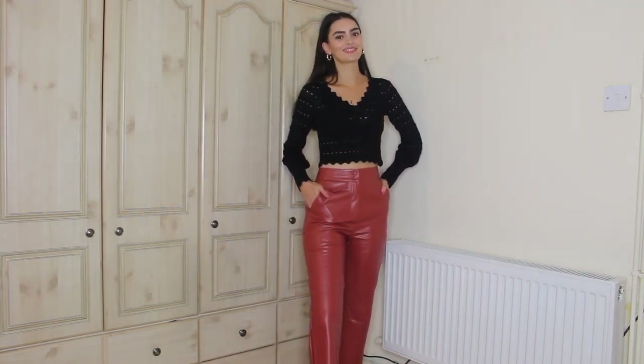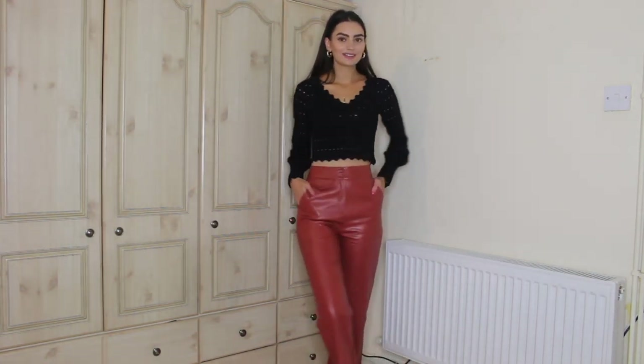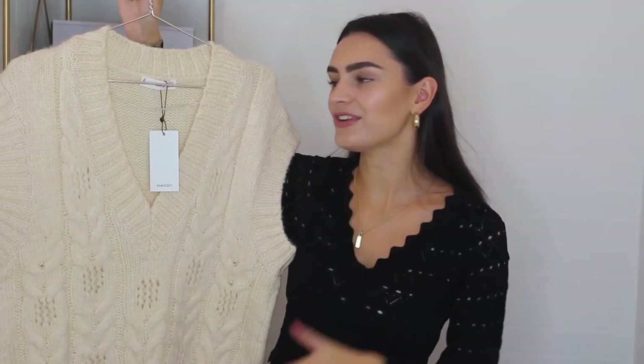I spoke about these in my ASOS haul — that's where I first featured them, they're new to my collection. I just love the color — it's such an unusual rust-red color which I absolutely adore. They're high-waisted, straight leg. I've also got a very similar pair from H&M but in standard black, so I thought it'd be nice to share colorful leather. Come autumn-winter I tend to stick to blacks and neutrals, so it's nice to have a little addition of color in a statement piece like faux leather trousers.